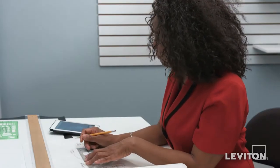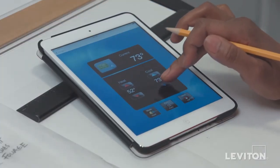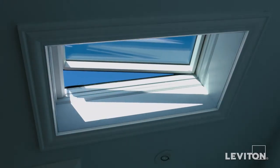Leviton's Home Security and Automation Products — the smart and affordable way to update your home with state-of-the-art energy management and lighting control features. Be comfortable at home and save energy when away.